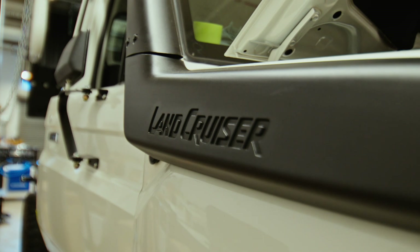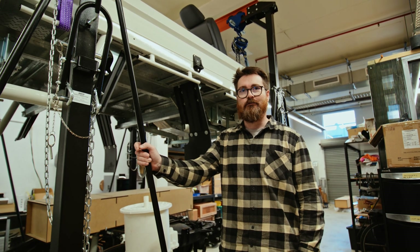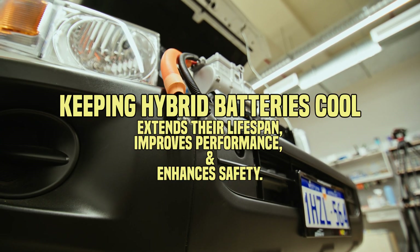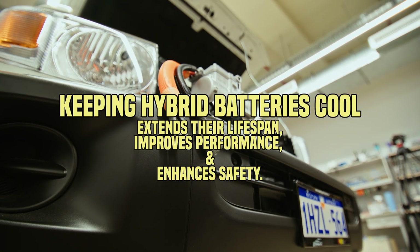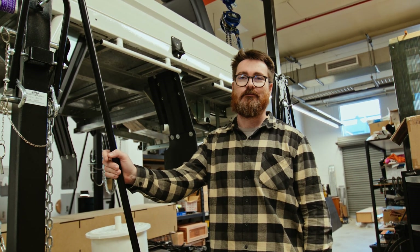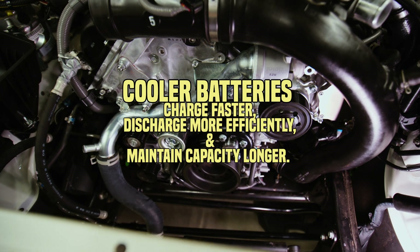Mike has handed off all the driveline stuff to me — all the mechanical side of that. I've also started working on the cooling system. The batteries, the motor, and the inverter all need cooling to keep them in their optimum operating condition, so we need to implement a cooling system for them.